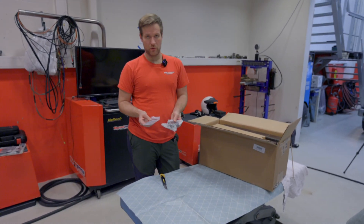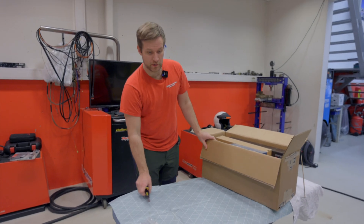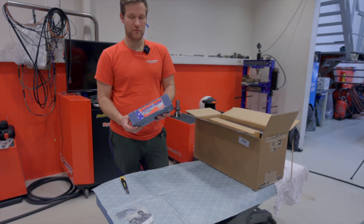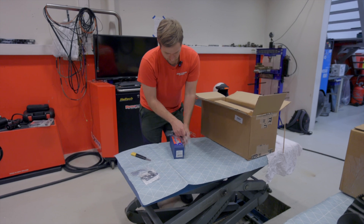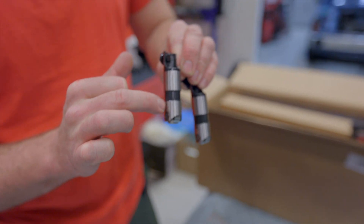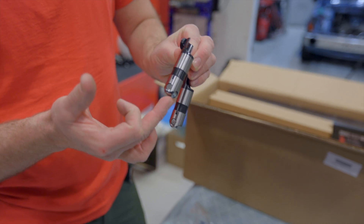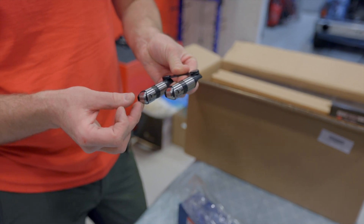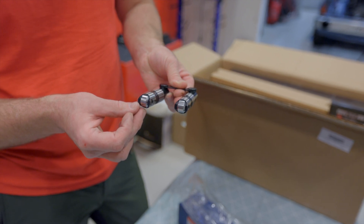We have shim packs to make sure the valve springs have the correct seat pressure, and Johnson lifters — some of the best hydraulic lifters on the market. These have pressure-fed roller bearings, with oil pressure going directly into the bearings and to the rollers. These have the extra good stuff done to them.